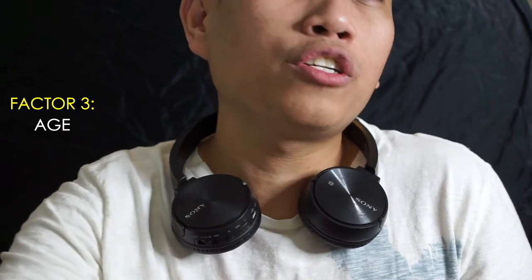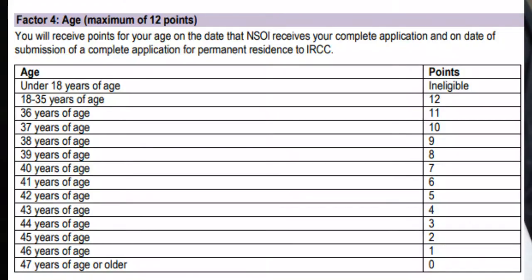The third factor is age. The ideal age to apply for provincial nominee is 18 to 35 years old, which gets you the maximum of 12 points. Applicants 17 years old and below are ineligible. At 47 years old and older, you get zero points. For example, at 45 years old you only get 2 points.